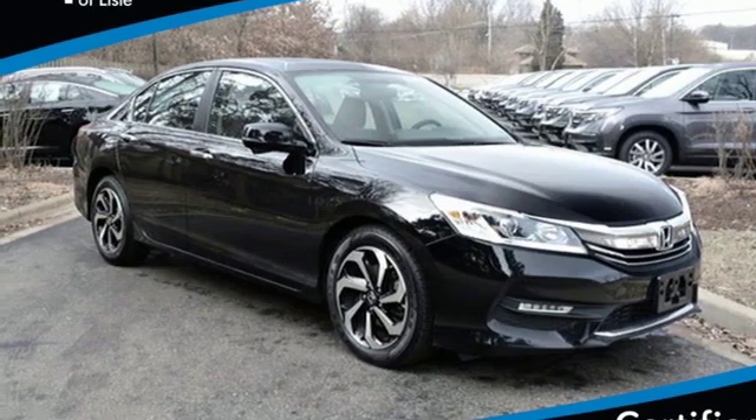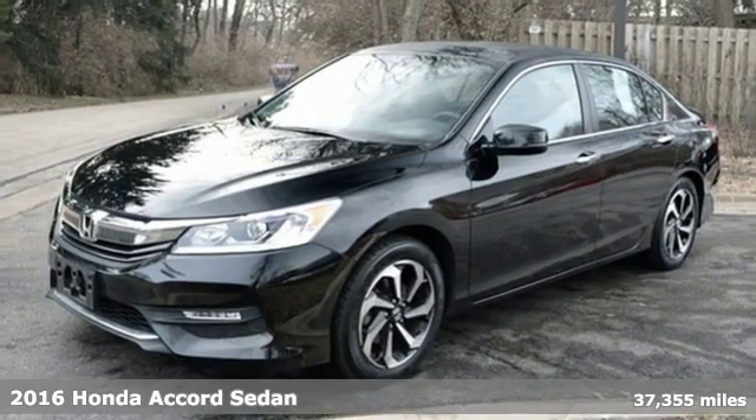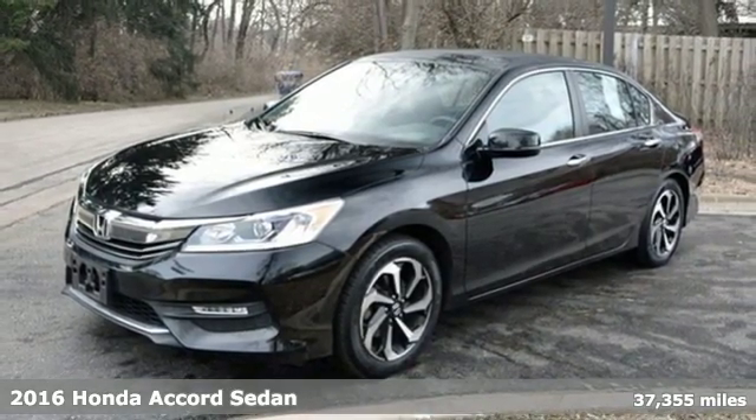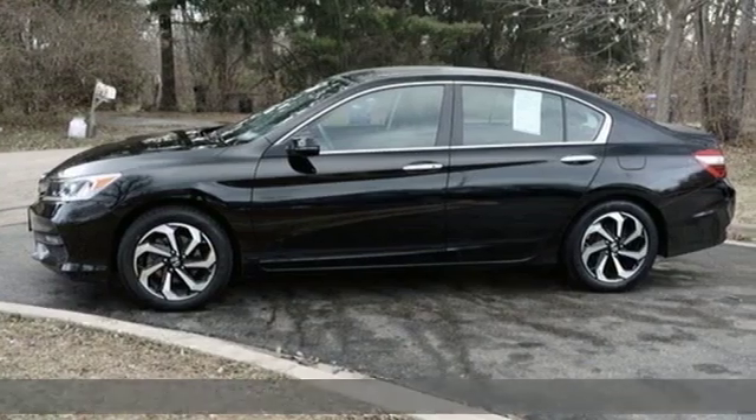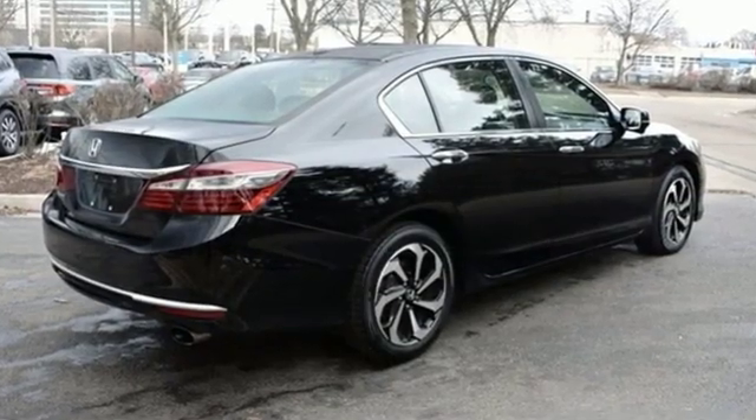Here's a 2016 Honda Accord sedan. Year after year, the Accord is showered with awards and praise. Take a look and it's easy to see why. Drive it and you'll know why. And with features like these, every drive's a pleasure.